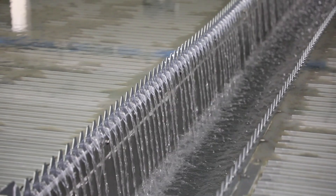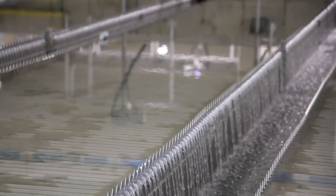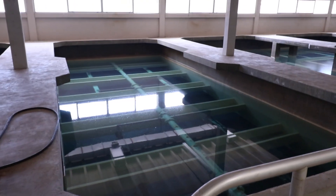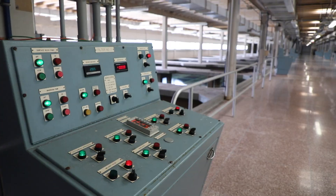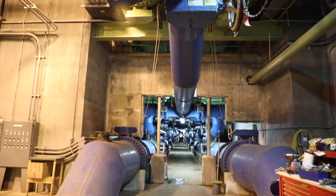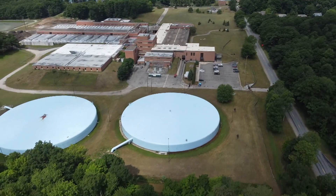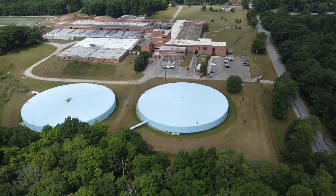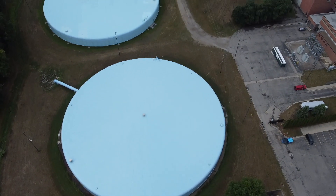The water leaving the settling basins then travels to the filters to begin the final stage of particle removal and purification. The water flows vertically through rapid sand filters consisting of layers of anthracite coal and sand. The average flow through the filters is about 3,000 gallons per minute. The clean, filtered water then goes into two 5 million gallon storage tanks located outside of the filtration plant. The average daily demand is 35 million gallons with higher demand in the summertime.